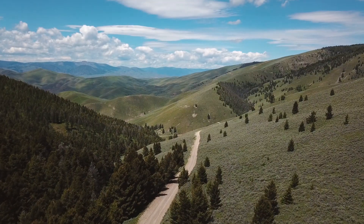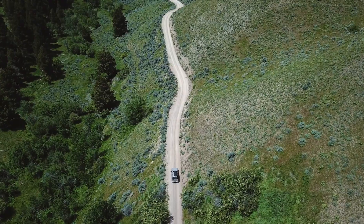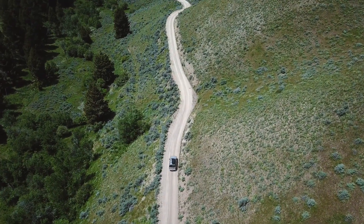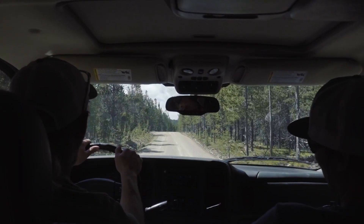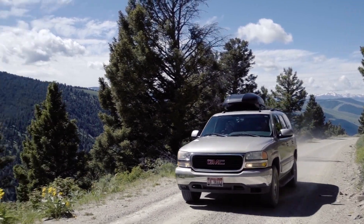The Lewis and Clark Backcountry Byway and Adventure Trail. When Chad said we were going for a 36-mile, 3-hour nature drive, I wasn't too enthusiastic about it, but by the time we finished this loop, I was already planning on how to come back and do it again.